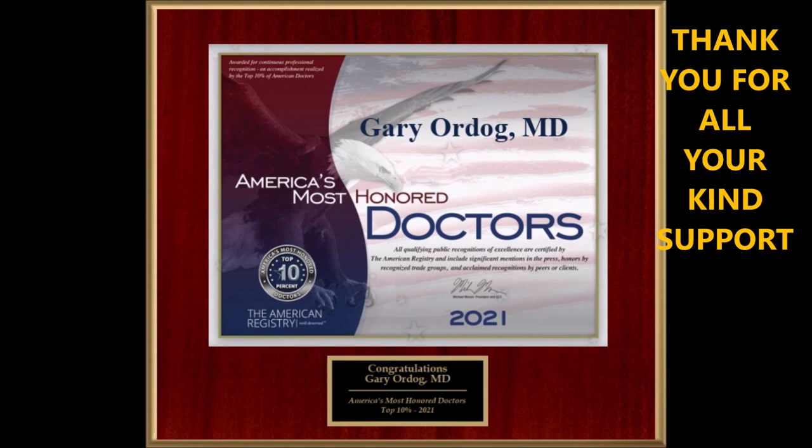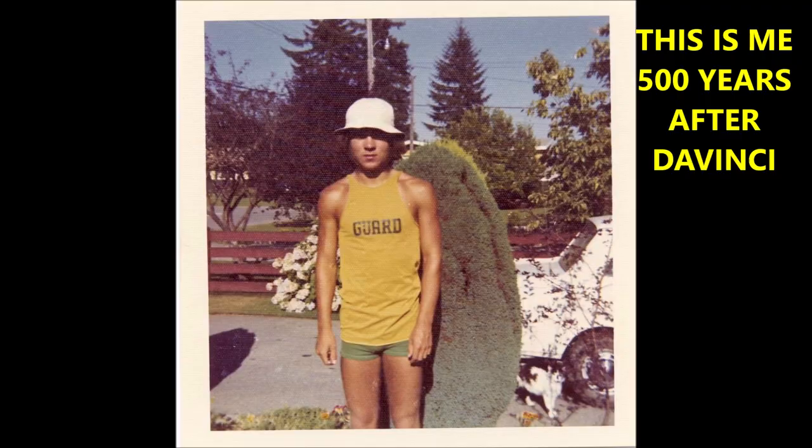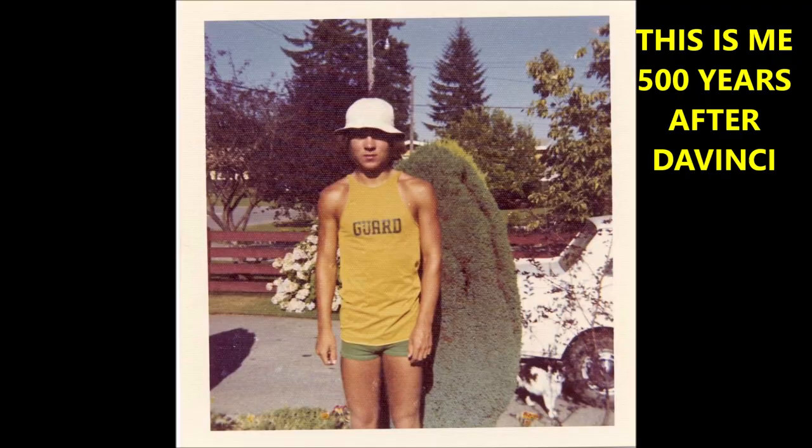I thank you for all your kind support over the years. Again, I am a medical doctor, and this is me approximately 500 years after da Vinci, but at a much younger age for me too. Please subscribe to my free channel — press on my caricature below. Thank you for your kind support, and have a good life. Thank you very much.